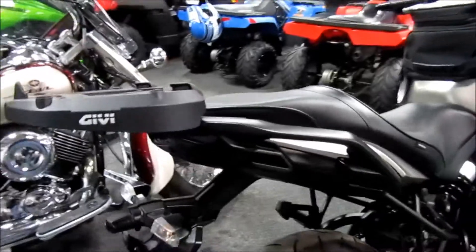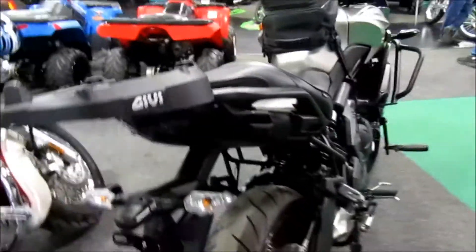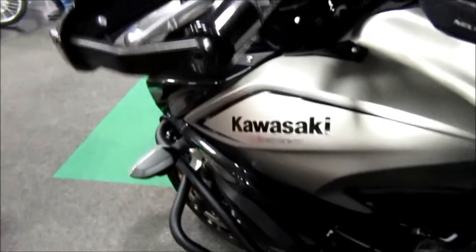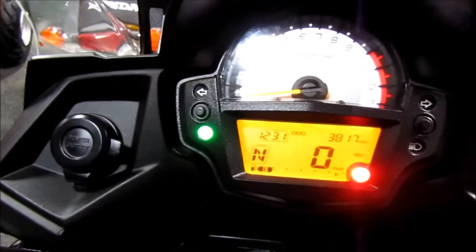There's a rack on the back. Tires are in really good shape. Checking the mileage — mileage is only 38,170. Very low miles.